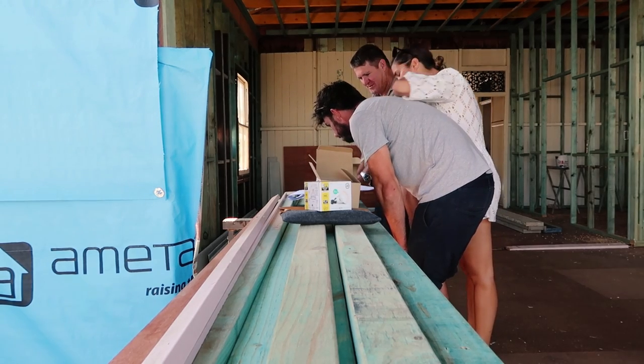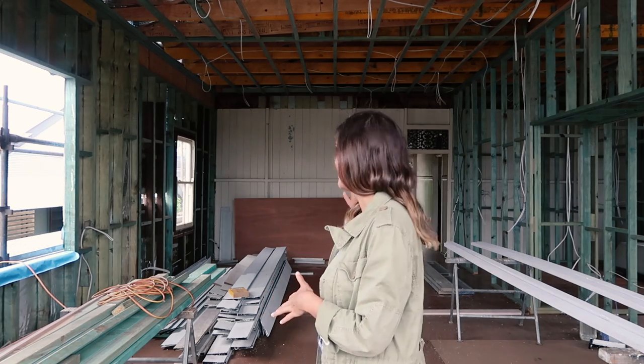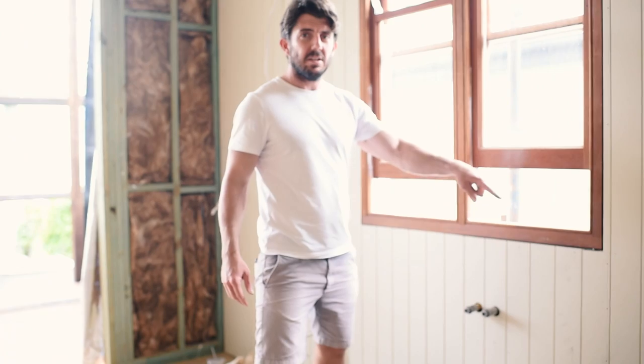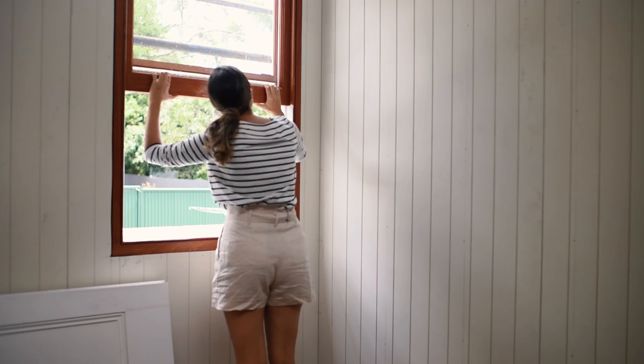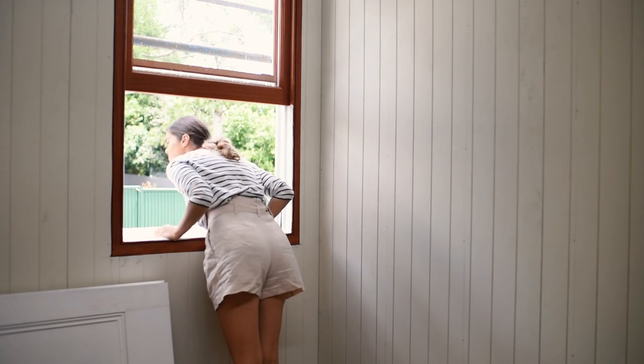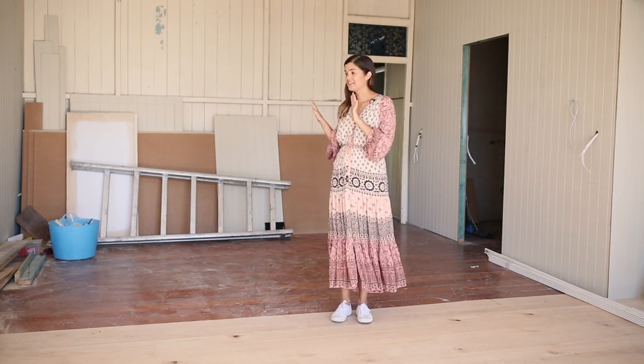Once that was done and the extension was put on, we had a big open space to play with. We've connected the outdoor patio area, the kitchen dining, and the lounge into one big room so that it makes the house feel a lot bigger. Ben and I spent a lot of time working out the best way to configure this space so it flowed really well, making it great for living and also for entertaining.